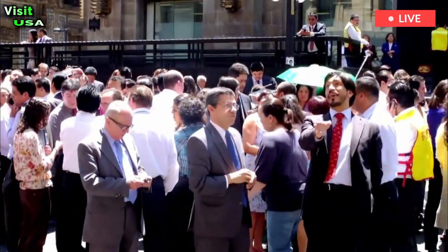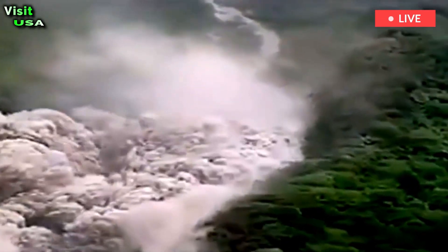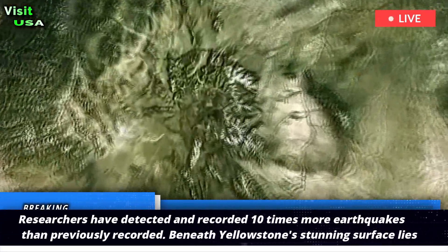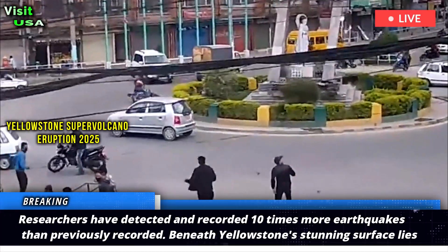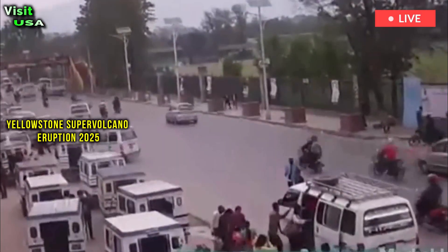Scientists have uncovered 86,000 earthquakes hidden beneath Yellowstone's surface. Researchers have detected and recorded 10 times more earthquakes than previously known, revealing the chaotic movement of earthquake swarms along young, rugged fault lines.